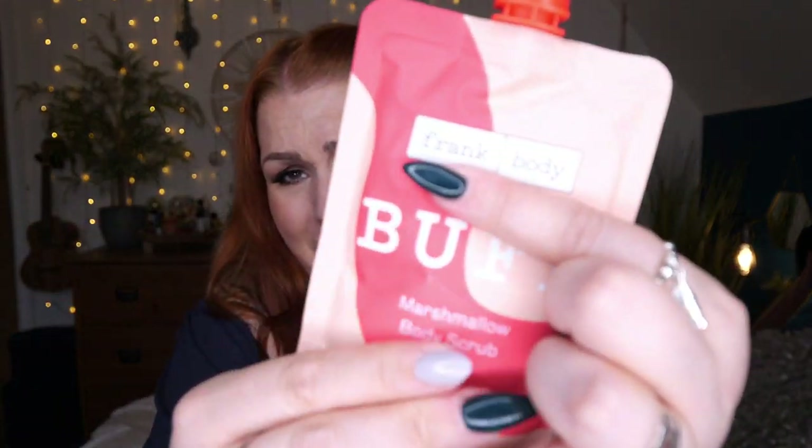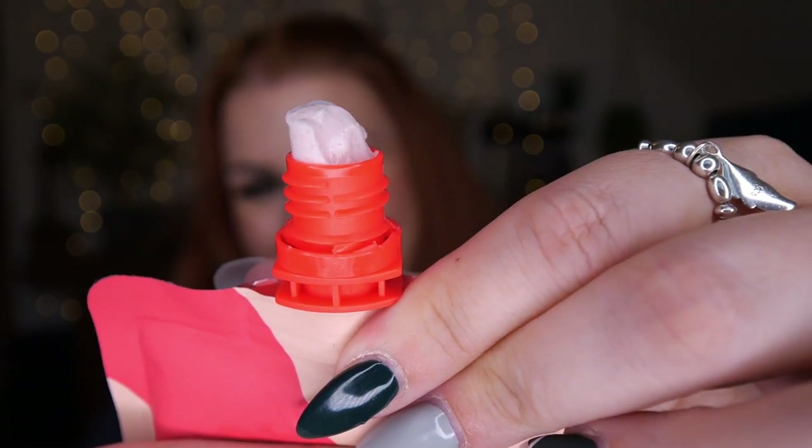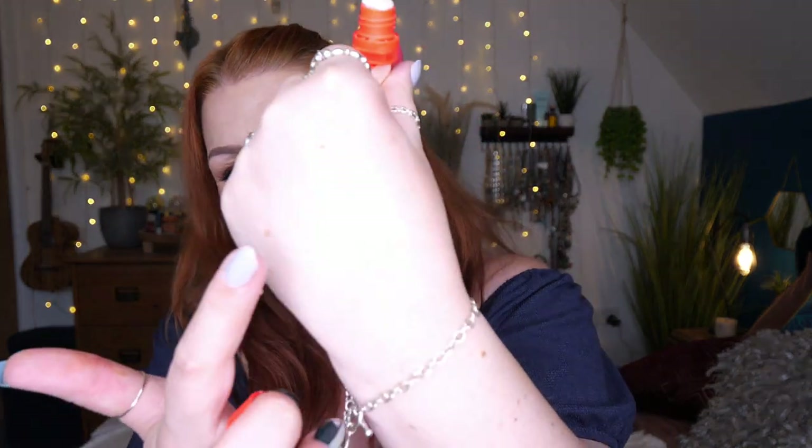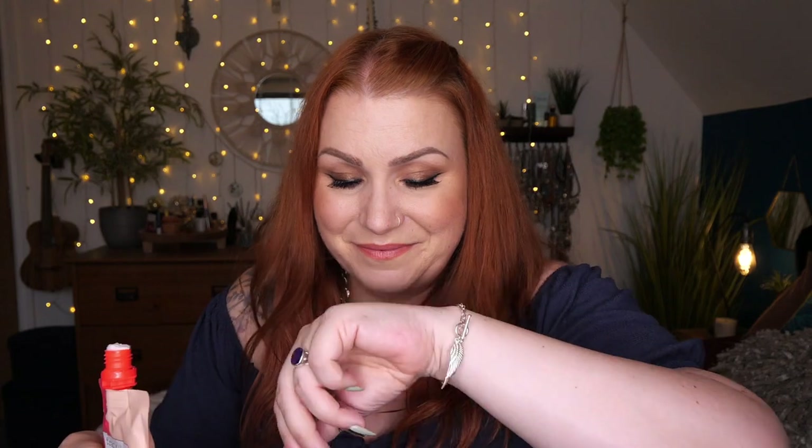Then we've got a Frank Body Buff Marshmallow Body Scrub, 100 grams. I've tried the coffee one but not the marshmallow, and at least this one would be easier to wash out of the shower. It feels like marshmallows — like a mousse! The packaging says 'got a craving for sweets? What a coincidence — I've got a craving for you.' Yeah, really nice.